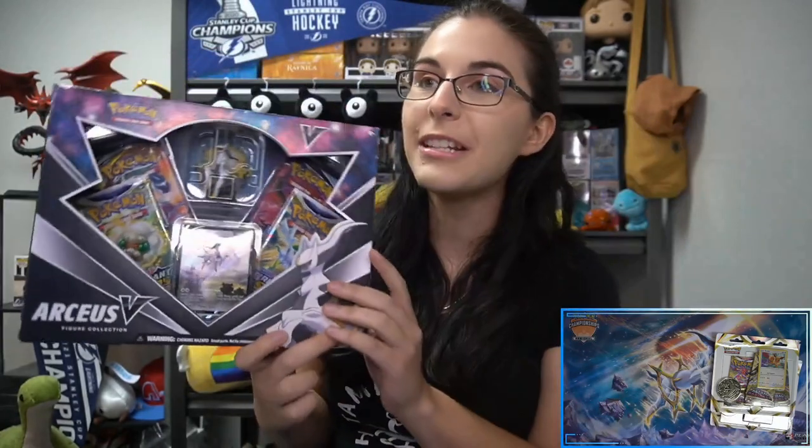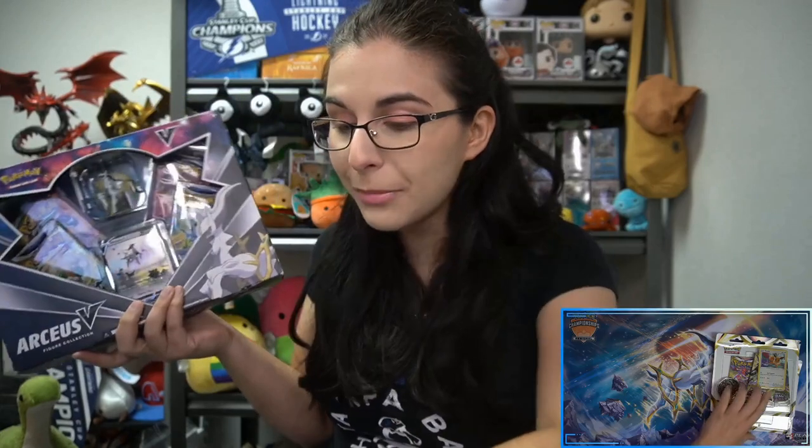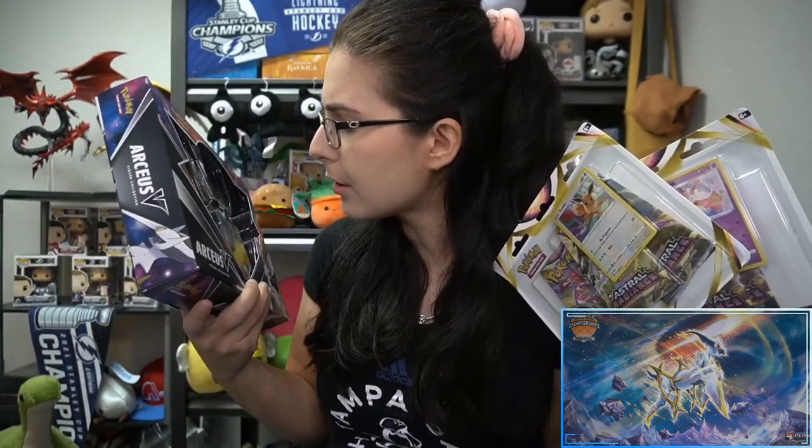I was searching for this RCSV figure collection box for quite some time. I did find this at Target recently so I've been saving this to open up on my channel. I wasn't sure if it'd be on this channel but since we don't have anything in the queue today, I figured I'd go ahead and open up not only this RCSV collection but also these two three-pack blisters with the Eeveelution promos. So excited to check out - looks like an assortment of Brilliant Stars.